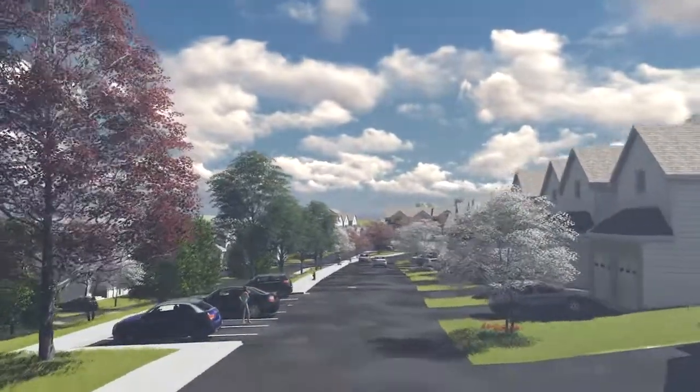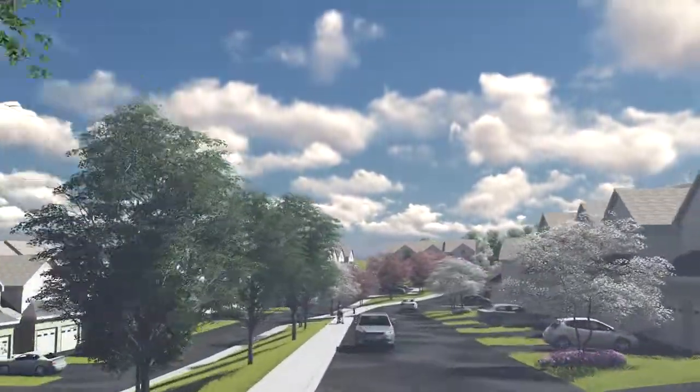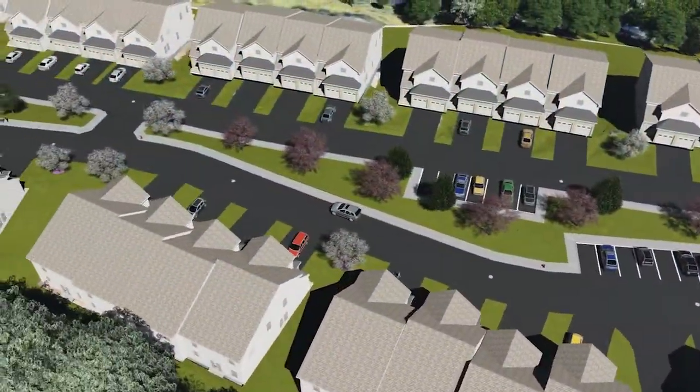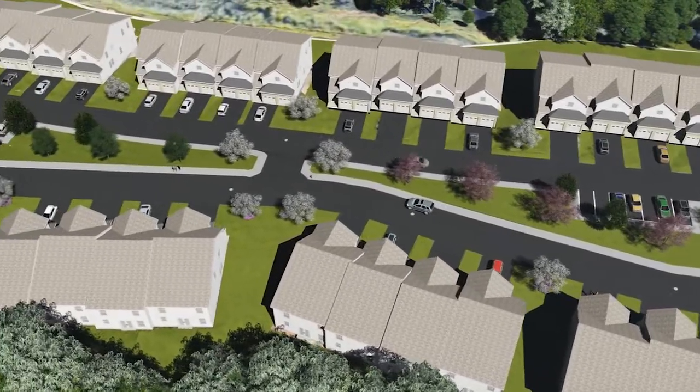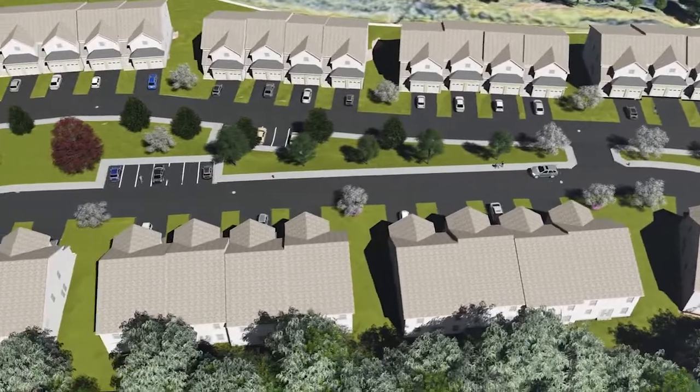The project also included a walking trail, sidewalks, and significant stormwater improvements. During the planning process, concerns arose regarding the development's appearance. Pannoni used SiteOps to provide a thoughtful and comprehensive use of the land by providing a 3D model which enabled stakeholders to visualize the proposed development on the property.